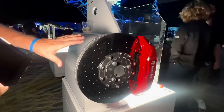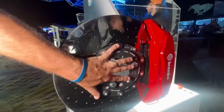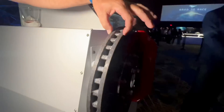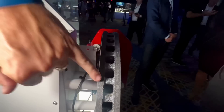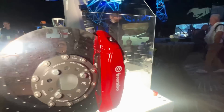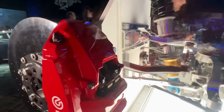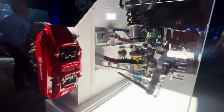Here are the massive carbon ceramic brakes. It's really hard to explain how big these are — the rotor is at least an inch thick, and you can fit a finger inside one of the cooling slots. The front calipers are incredibly massive, as you can see relative to a hand.